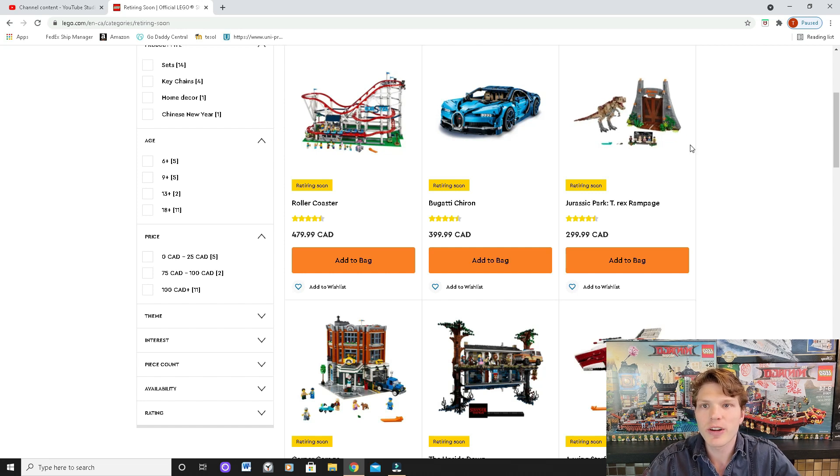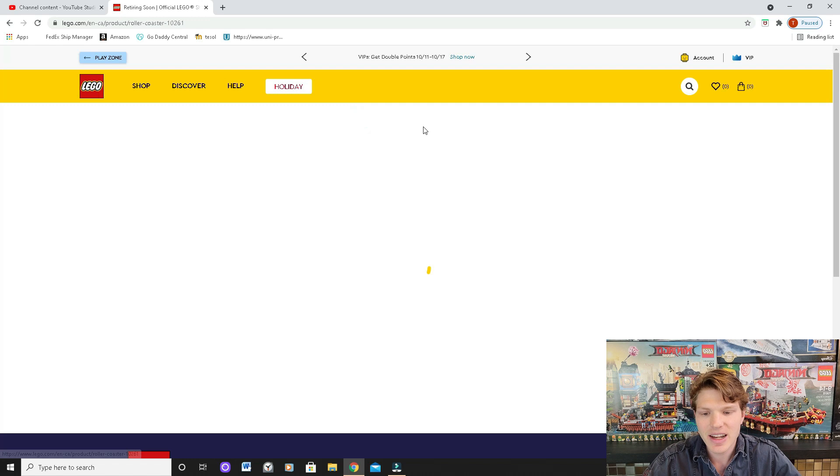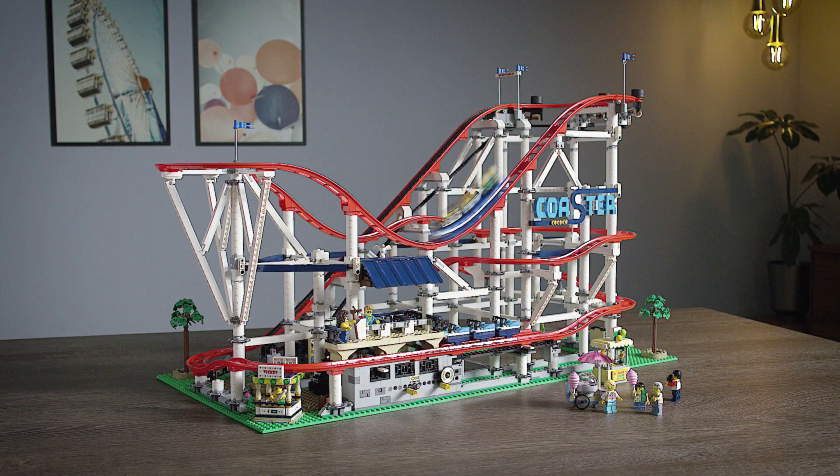The first one we're going to take a look at is the Roller Coaster. So if you're planning on buying this set, pick it up now. This is very very cool looking — I believe it's the largest roller coaster made by Lego. I do believe it's going to do really well; a lot of these Creator Expert sets do fantastic on the aftermarket, so if you're planning on investing in it, I feel it's a very strong choice.